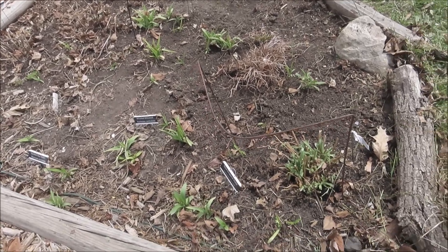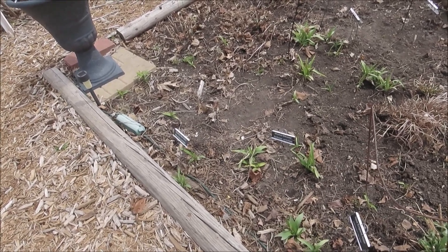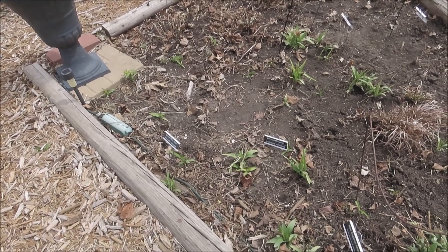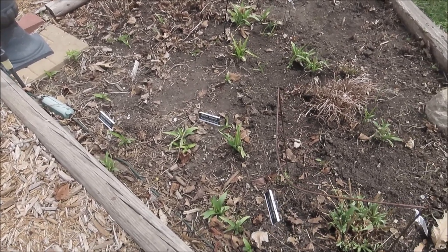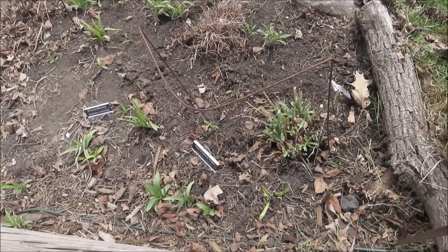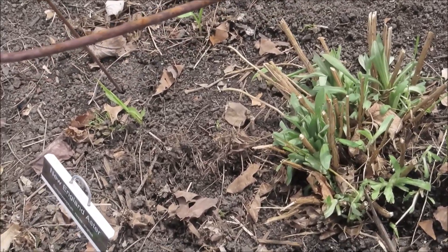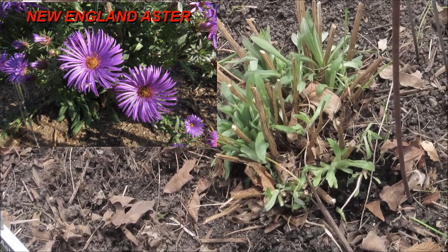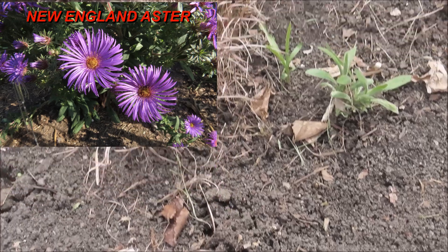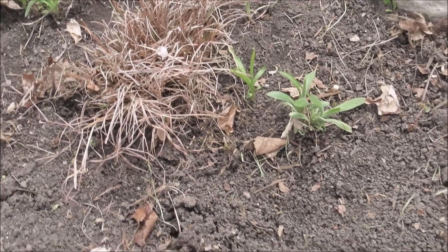This is my southeast native garden and it's maybe 12, 13 feet by 10 feet at the widest — maybe 15 by 10. Right here we have New England Aster. This is the fourth year for this New England Aster and it is spreading over to right there, so that's a good thing.